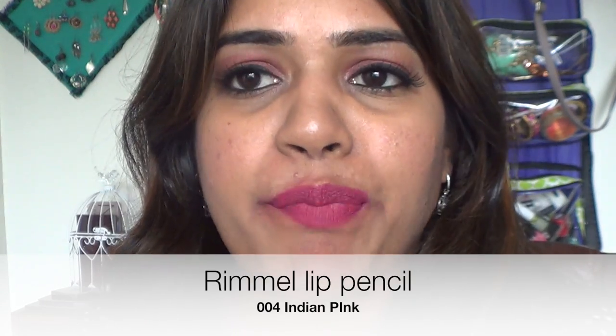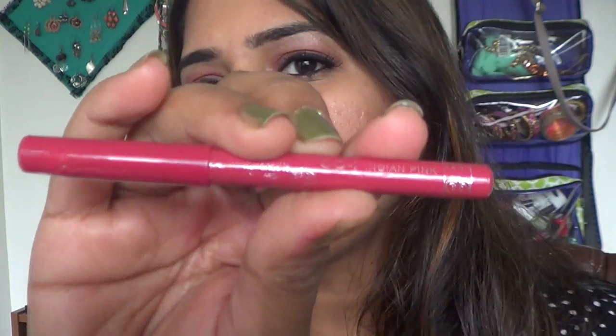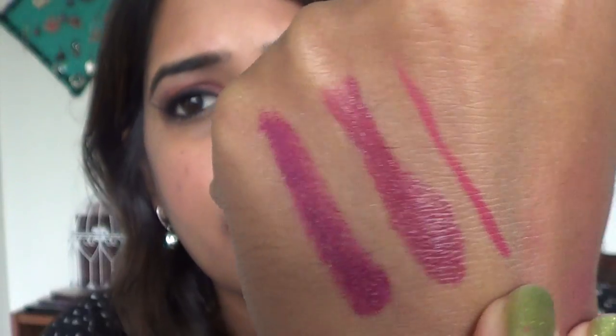The next lipstick is a bright pink — more like a bright pink with a baby pink mixture. This is a lip pencil by Rimmel in shade 004 Indian Pink. I'm almost out of it, which tells you how much I love it. I've gotten so many of my girlfriends hooked on this. Rimmel lip pencils are a little better in quality than NYX or Essence in my experience. It's a beautiful pink on the skin.